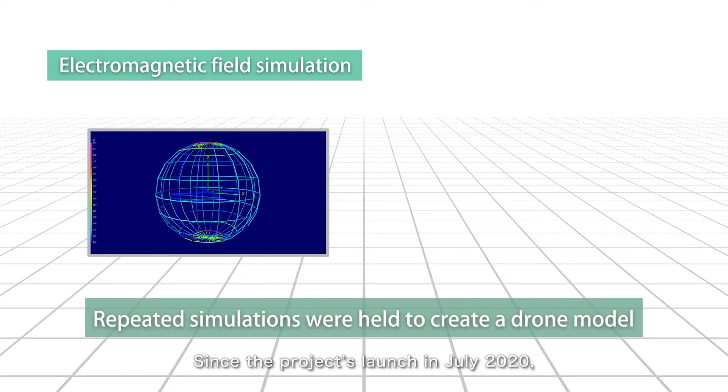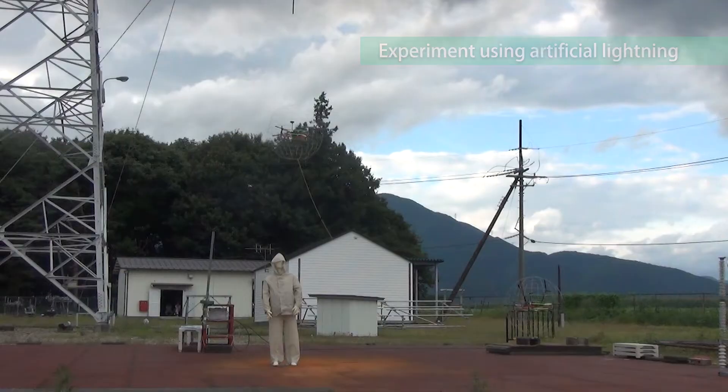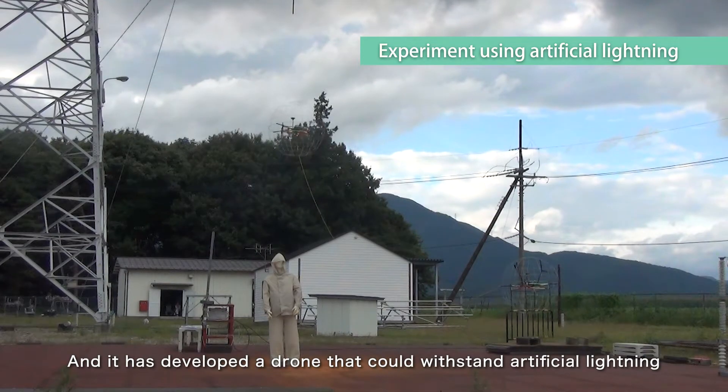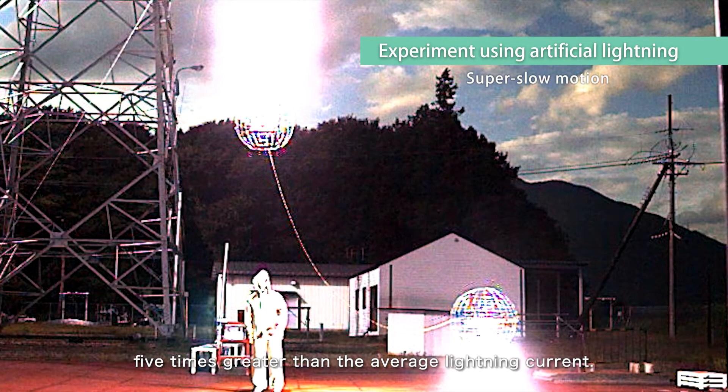Since the project's launch in July 2020, the team has been steadily progressing through repeated trial and error, and has developed a drone that could withstand artificial lightning five times greater than the average lightning current.